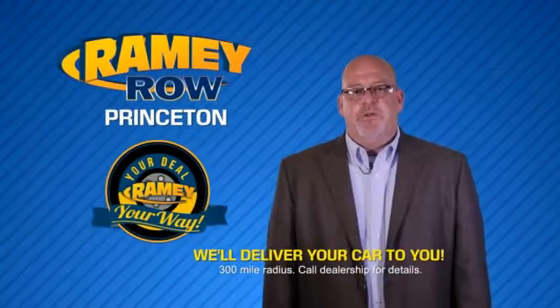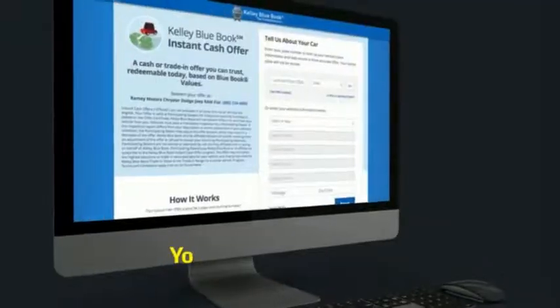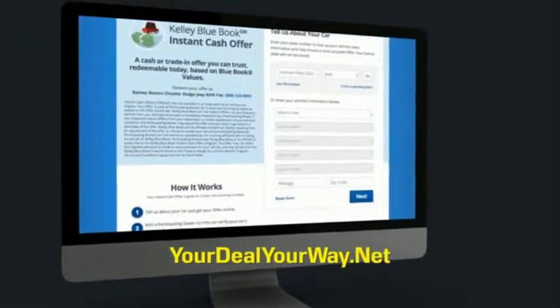Most of our customers that start their deal online are in our showrooms less than an hour and on the road in no time. Check us out at YourDealYourWay.net and find a new way to do the deal, only at Rainy Auto Group.